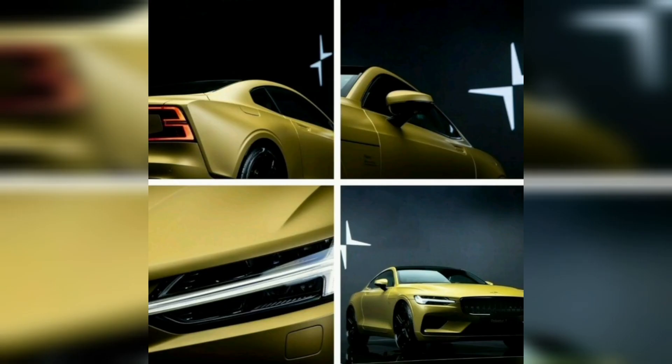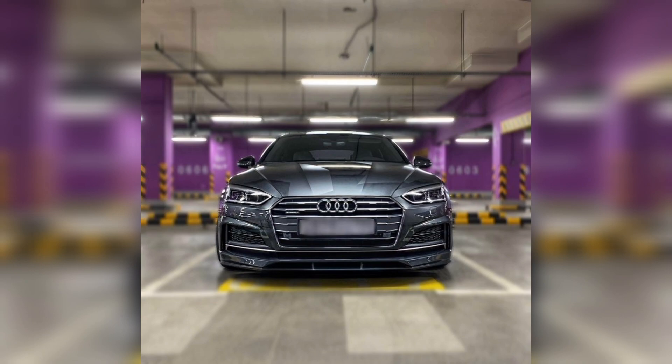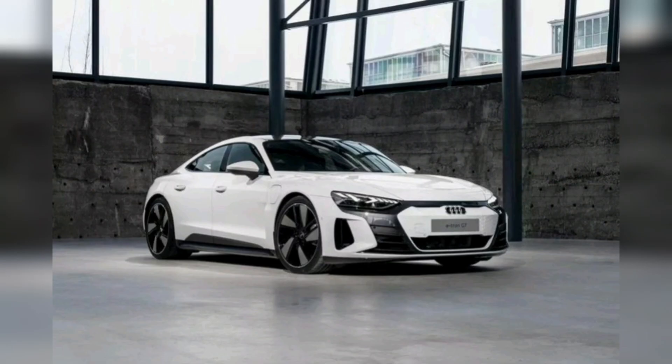The Audi e-tron has been praised for its performance, technology, and even its looks. It has been praised as one of the best electric vehicles on the market and is a great option for those looking for a luxurious electric SUV.